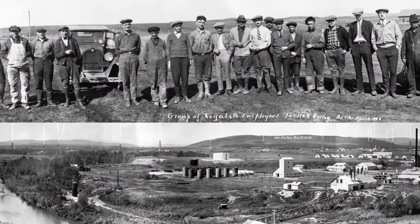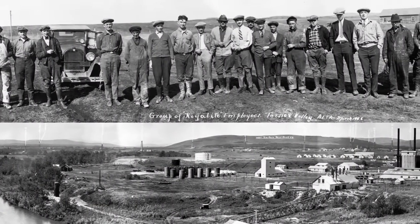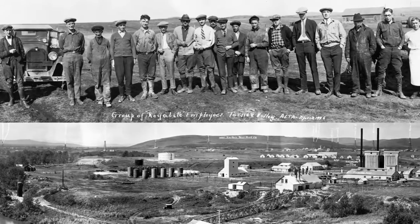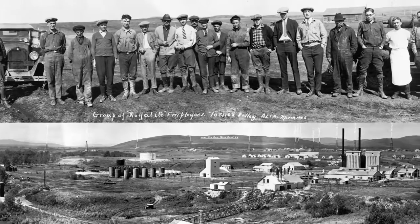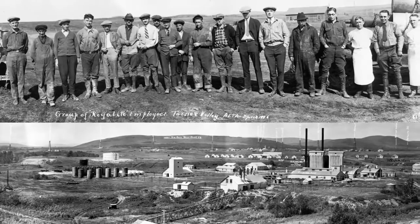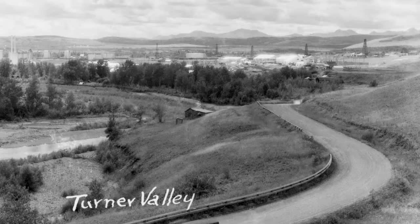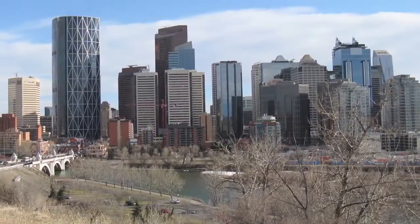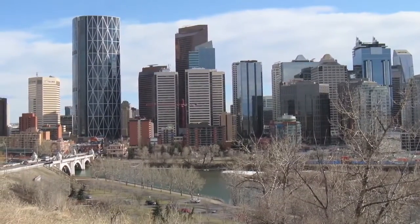Innovative pioneers bet on the potential of oil and gas in Turner Valley. Their successful discoveries in 1914, and again in 1924 and 1936, encouraged the development of this complex oil field. By 1942, Turner Valley was producing more than 95 percent of the petroleum in Canada. This oil field attracted investors and international oil companies to Alberta — that's why the center of the Canadian oil industry is in Calgary.